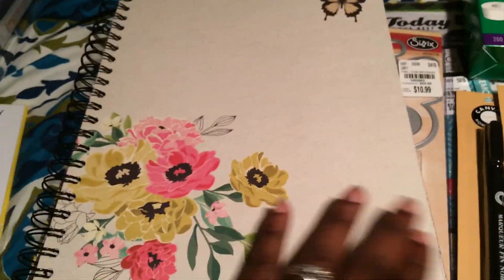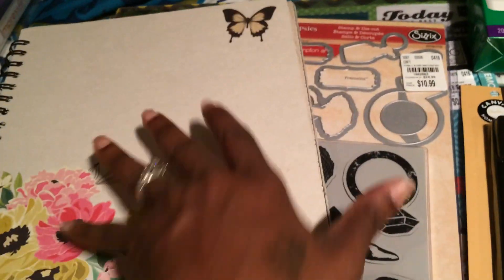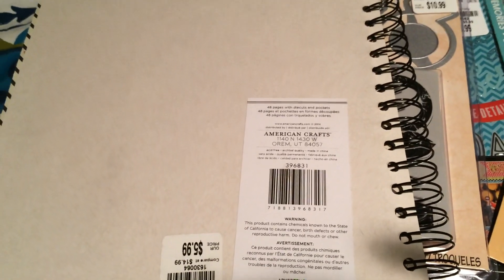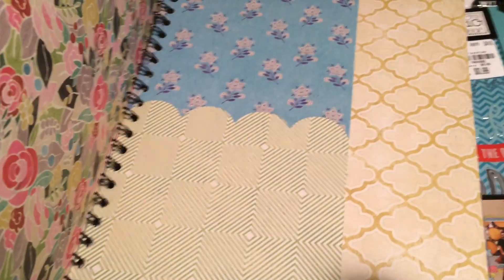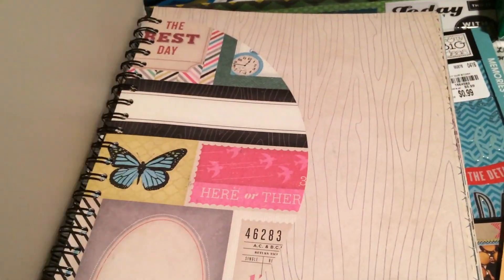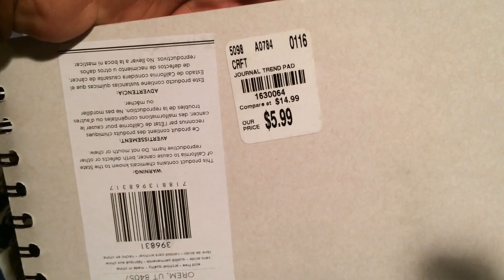From Tuesday Morning, I picked up this book I want to use as a scrapbook. It's really cool because it has the paper already inside — I believe it's My Mind's Eye, it might be Flea Market style — super pretty and kind of pre-made. All you have to do is add your pictures, layers, and different things. That was $5.99 and the SKU is 1630064.